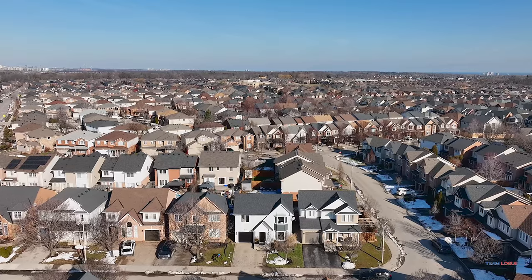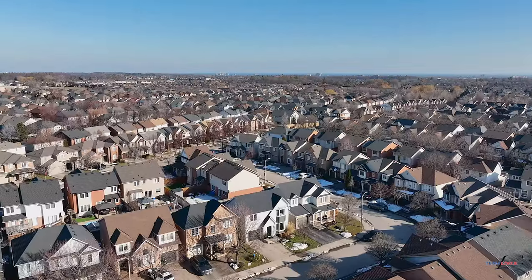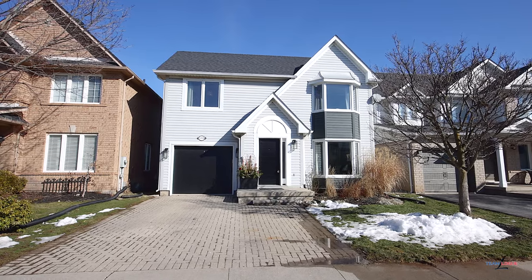Welcome home. I'm Sarah Logue here on behalf of Team Logue and RE-MAX Escarpment. We're at 5169 Ridgewell, a fabulous detached home here in the heart of the orchard. Come inside and tour the incredible features this home has to share.